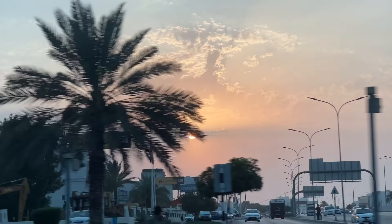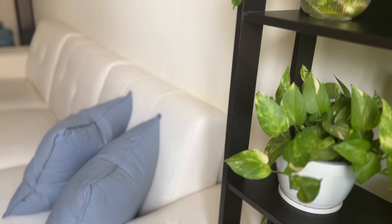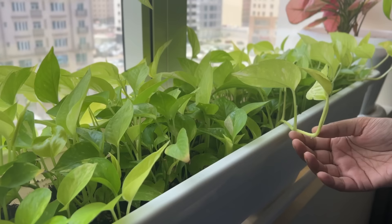Hi everyone, welcome back to another vlog, hope you all are doing well. If you have been watching me for some time or even recently, you might know my obsession with plants. The plants that I have in my apartment are the ones that need the least maintenance. You can see how beautifully this money plant is growing.